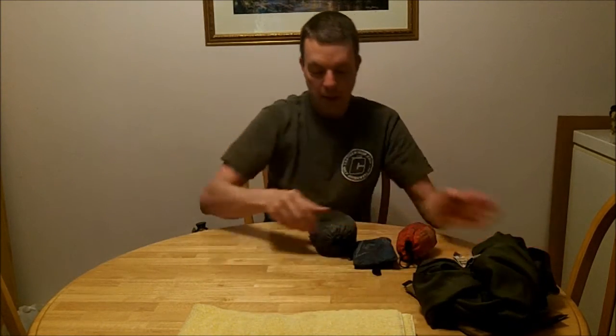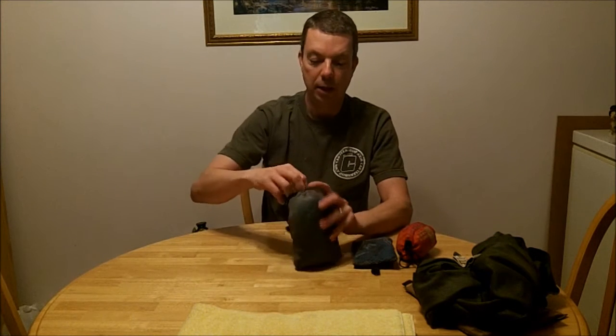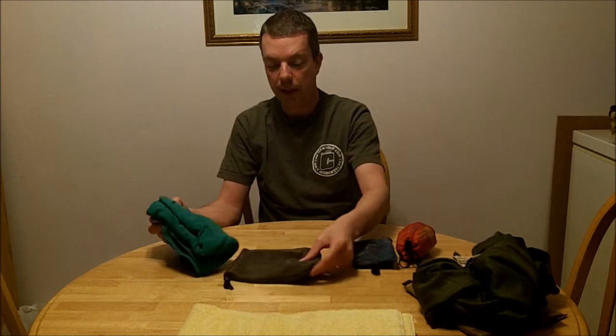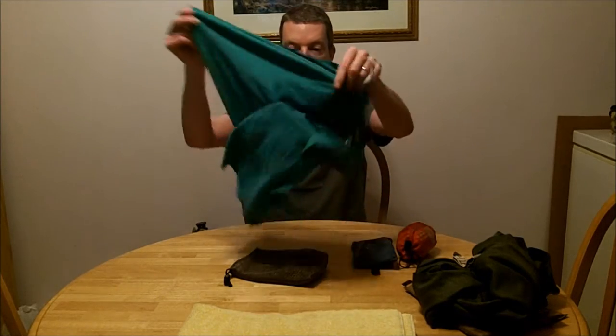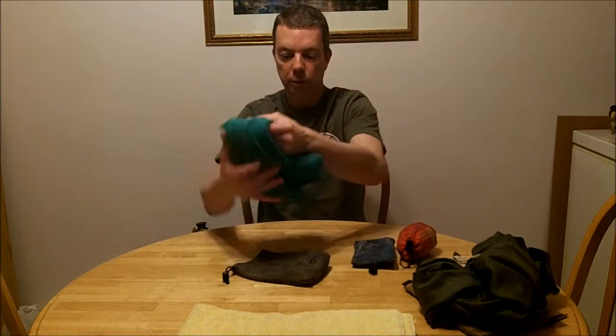It comes with two of those, by the way. The next one I have is from a company called Innate. I got this from Mountain Equipment Co-op a few years ago — they don't sell them anymore, they're a different brand now. This one is also microfiber, very absorbent. It doesn't have a snap, it doesn't have any holes in it, but it's still good sized and it works real well.